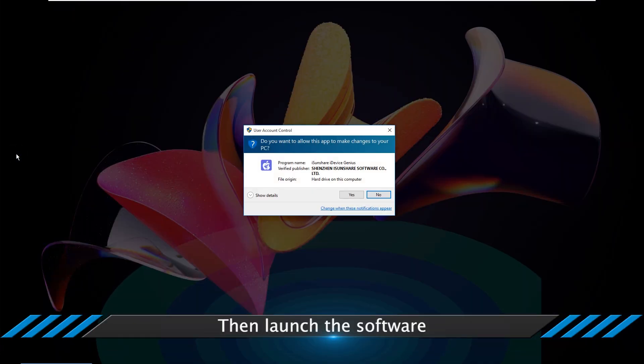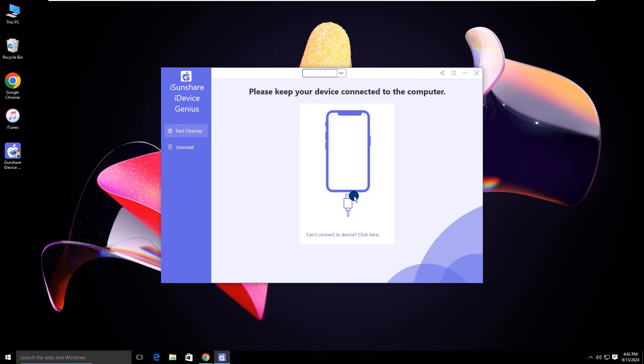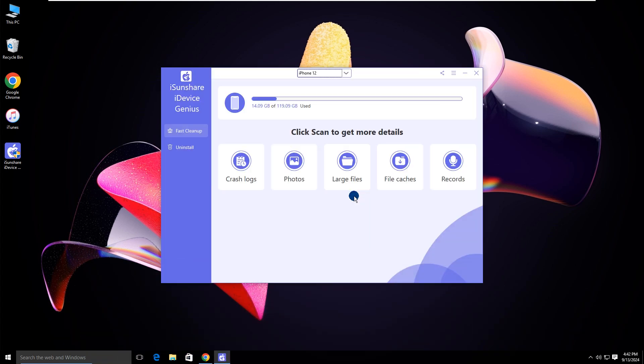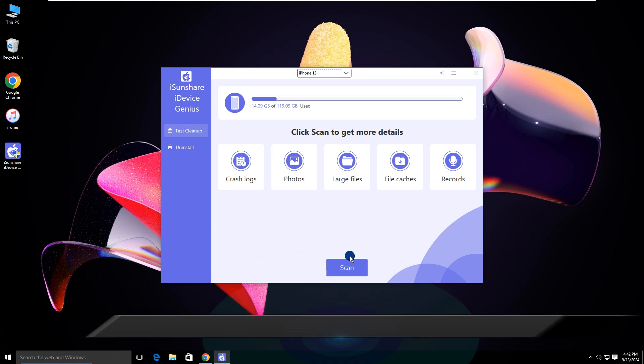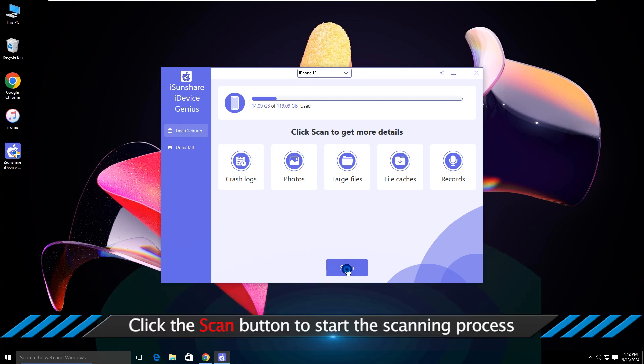Open the software. In the fast cleanup screen, click the scan button to scan your iPhone details.